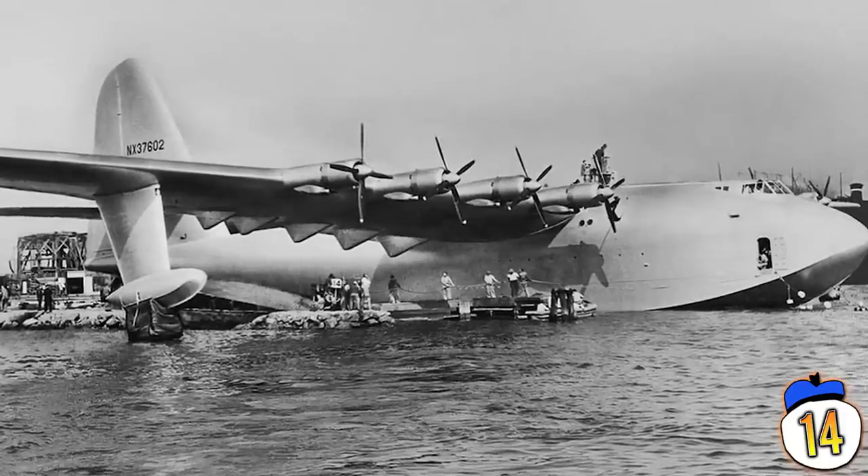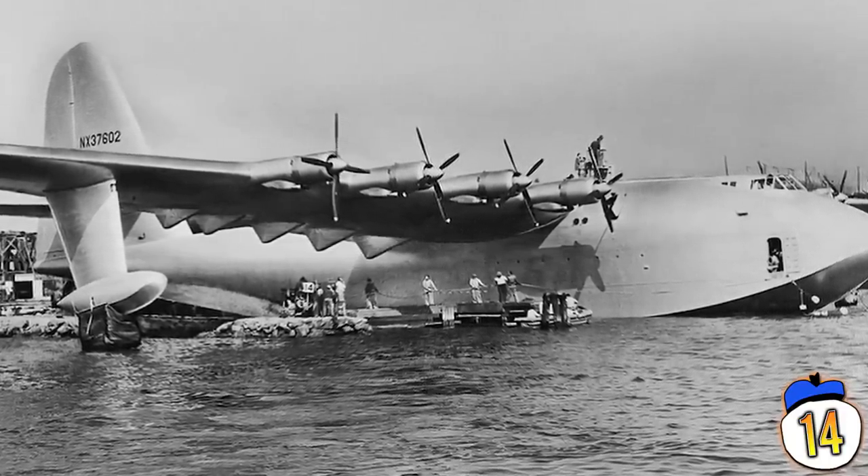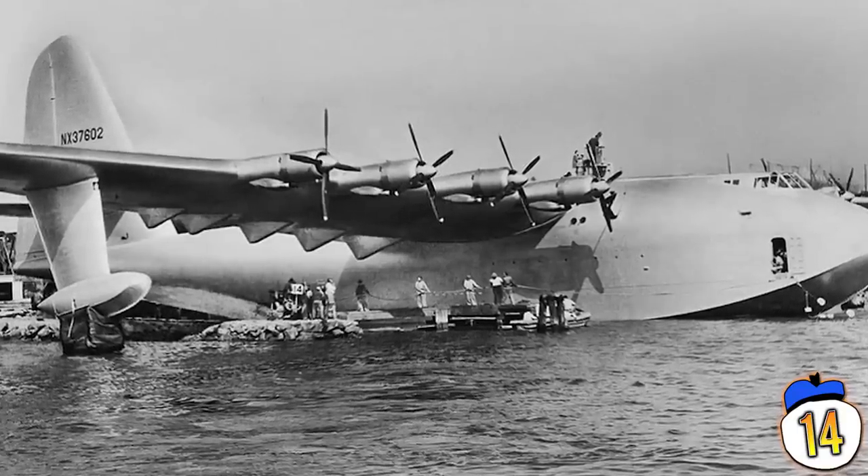The intention was for it to be an aquatic transport craft that could act either as a boat or a plane, but only the prototype was created, and its short test flight wasn't until after the war.